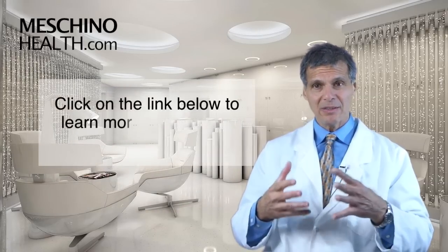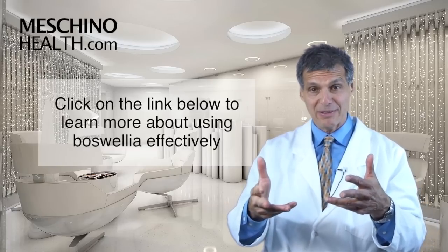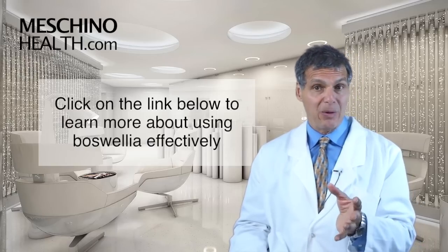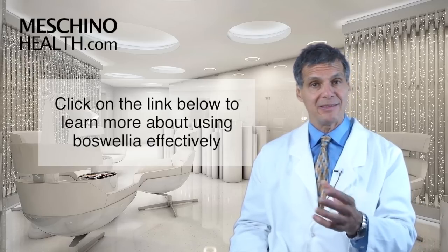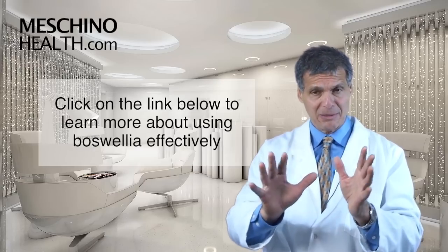You need to use the right dosage and the right standardized grade. Click on the link below and you can learn all the details about how to use Boswellia effectively for arthritis and joint inflammatory conditions, for inflammatory bowel disease, for chronic respiratory illness, and just general prevention and wellness. You'll see that at Maschinohealth.com.